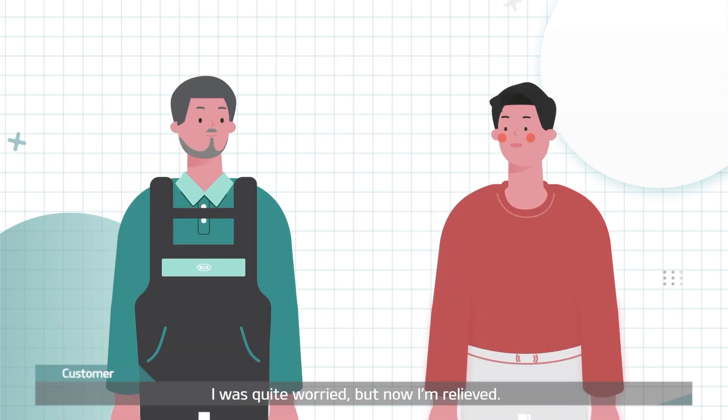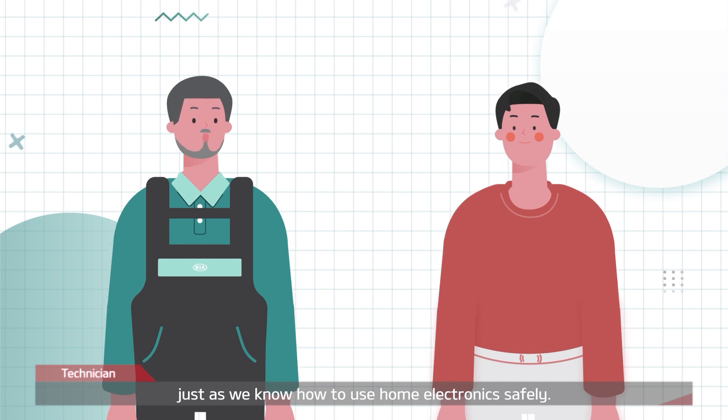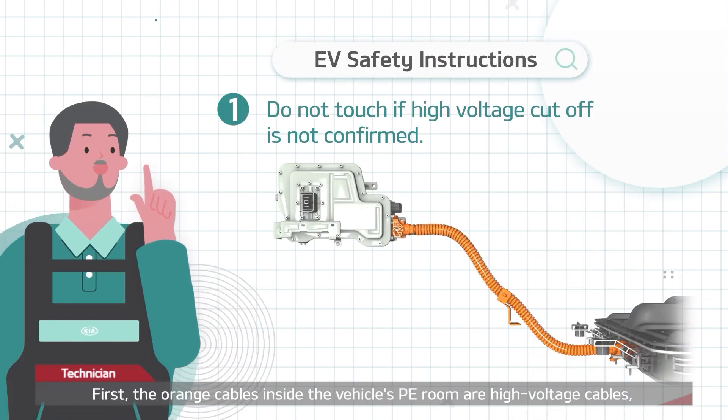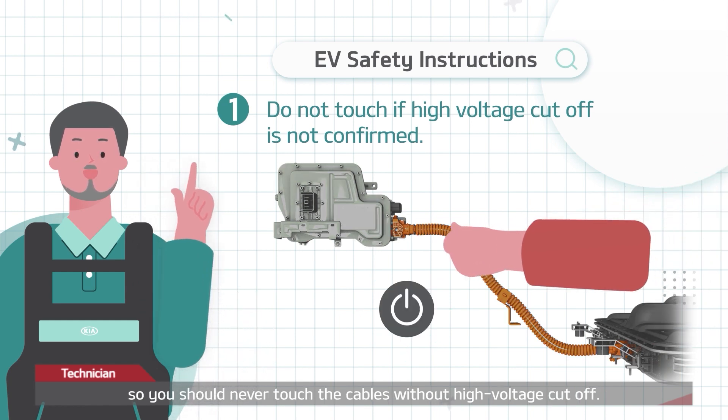I was quite worried, but now I'm relieved. We should learn how to use EVs safely, just as we know how to use home electronics safely. You must observe the following safety rules. First, the orange cables inside the vehicle's PE room are high voltage cables, so you should never touch the cables without high voltage cutoff.